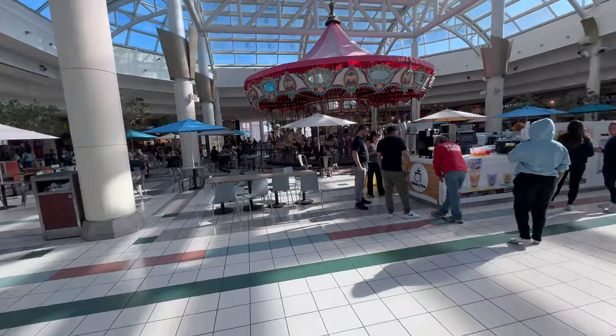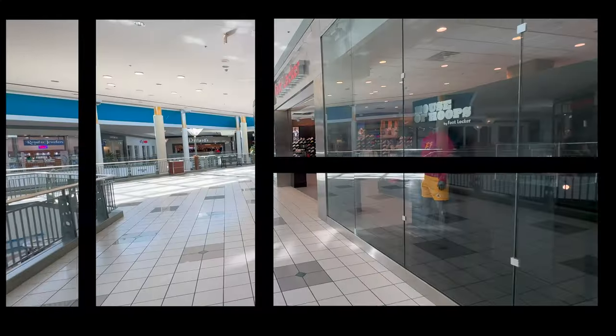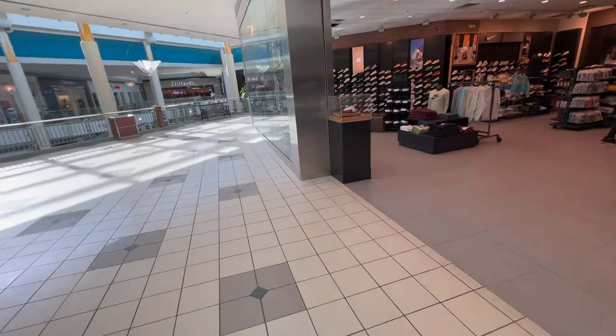Overall, not a bad mall. An area you can take the kids. I don't see no heat heat here, but it's pretty decent. Got a Foot Locker coming up — House of Hoops they say, I'll see about that. And they also got a City Gear down there. So we're gonna go ahead and check it out.